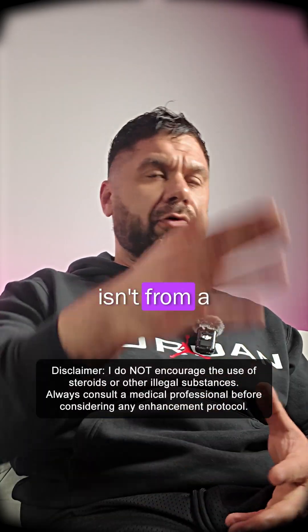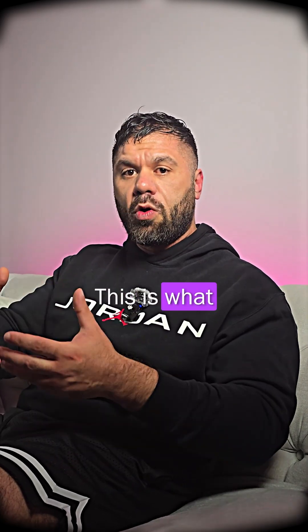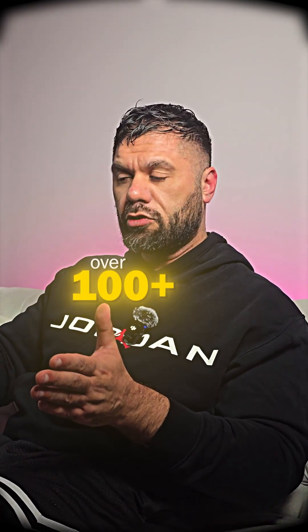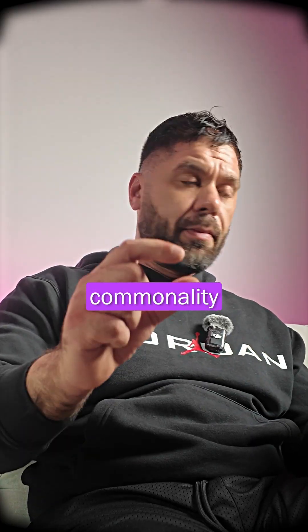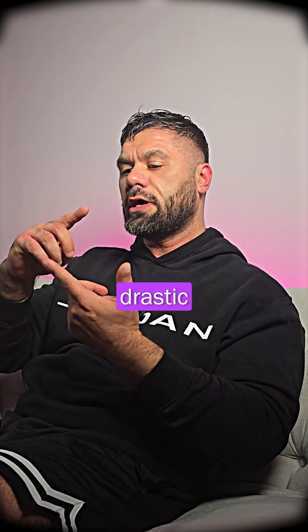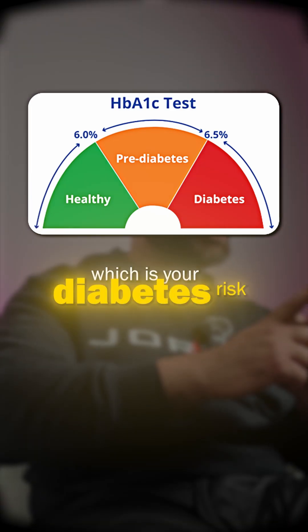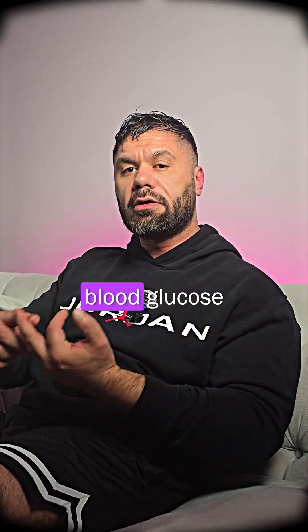What I'm about to reveal to you isn't from a Google search, isn't from someone on the internet. This is what I'm going to share with you after observing over 100-plus clients using RetroTruTide. The one commonality I see across all their blood work is drastic improvement in their lipid profile, drastic improvement in their HbA1c marker — which is your diabetes risk — and drastically improved blood glucose levels.